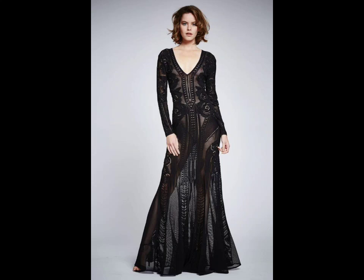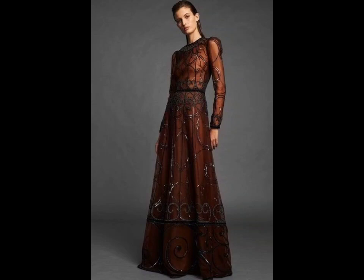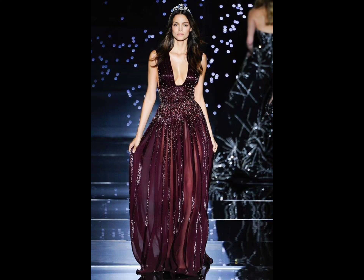Runway dress design always sets the stage for the fashion trends of tomorrow. If you are looking for the latest runway-inspired dress designs, stay tuned as we explore some of the hottest styles that have dominated the catwalk this season.